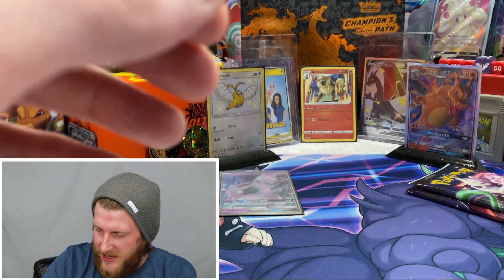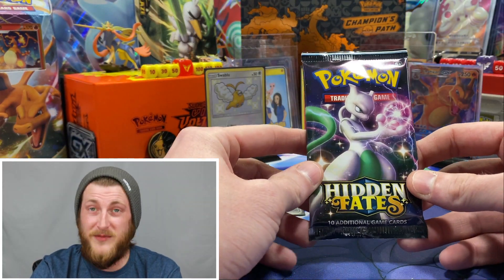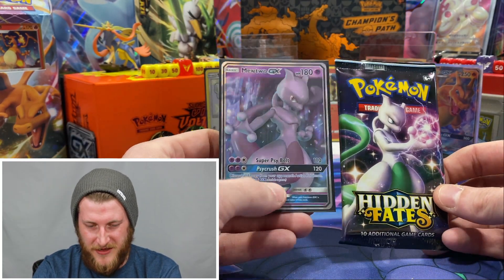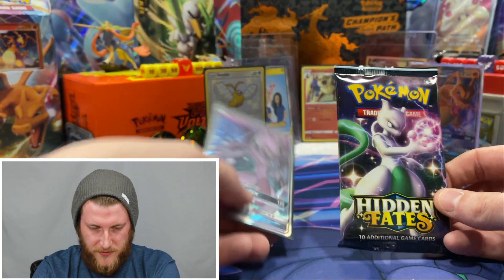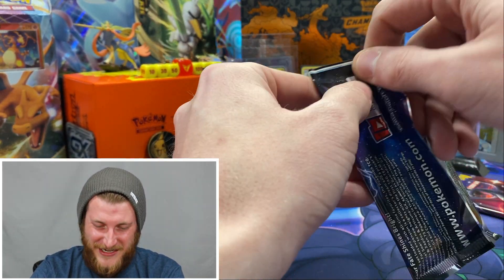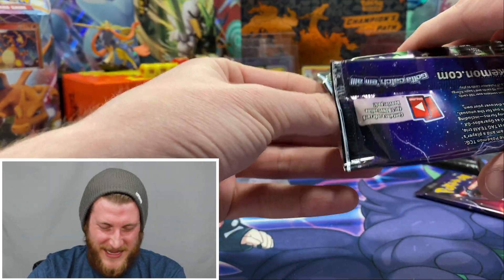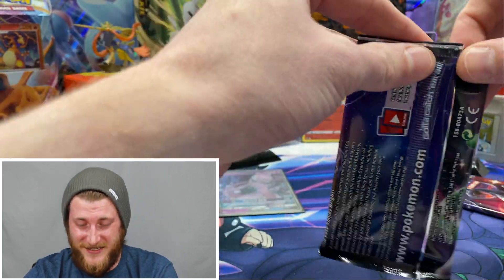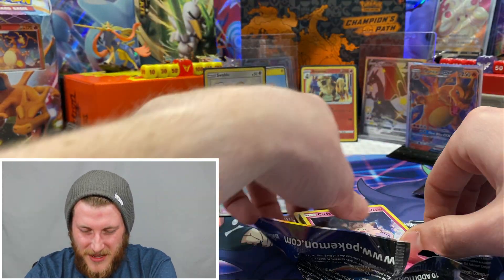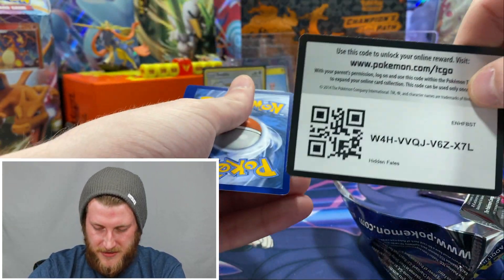The shiny Mewtwo has the green coloring — the regular Mewtwo is the regular Mewtwo — so you can see the difference there. Getting into the shiny Mewtwo GX pack now, hopefully we can get another shiny. This set still has fairy Pokemon in it — I shouldn't say 'still' because at that point they definitely had fairy Pokemon; they took them out in Sword and Shield.